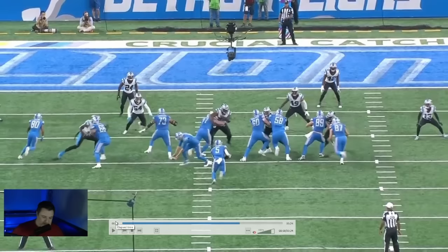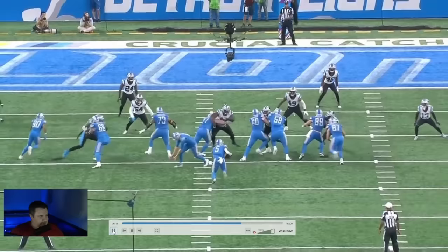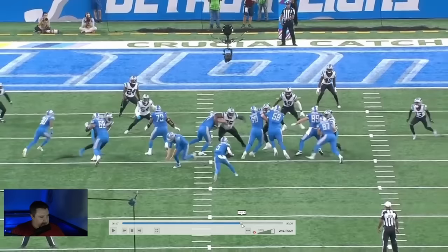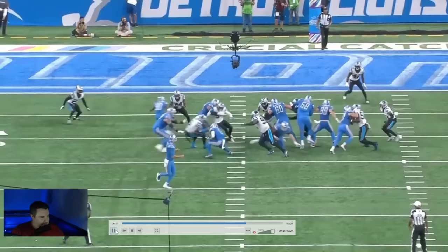The center kind of ducks his head after the snap, so he gets swum real quick. Now Montgomery's looking to cut it, and the left tackle has allowed himself to get beat to the inside, but he doesn't give up, keeps washing down, and Montgomery just jump cuts.